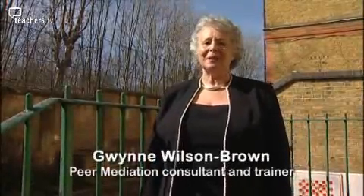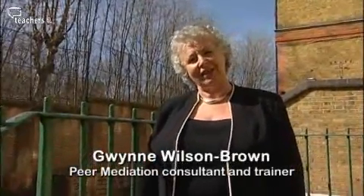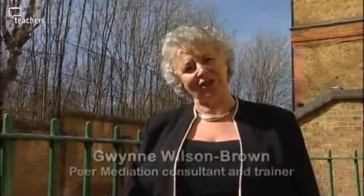Hello, I'm Gwyn. My special area is peer mediation and I'm here at Kingswood Primary School today to see how they're getting on with the program we set up 18 months ago.